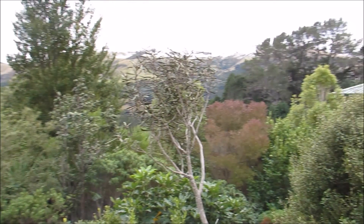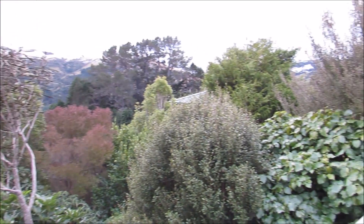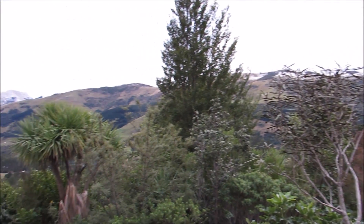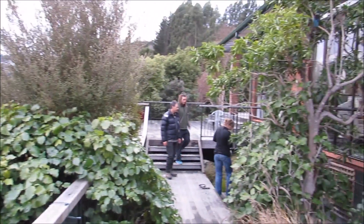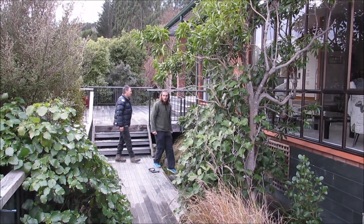We're here in Little River and this morning we're going to try and catch some tui, put some bands on their eggs so we can figure out what they're up to and where they're moving to, and other interesting things about their biology. We've got a team of people here from the Department of Conservation and Lincoln University, and they're just figuring out where would be the best place to put the net.